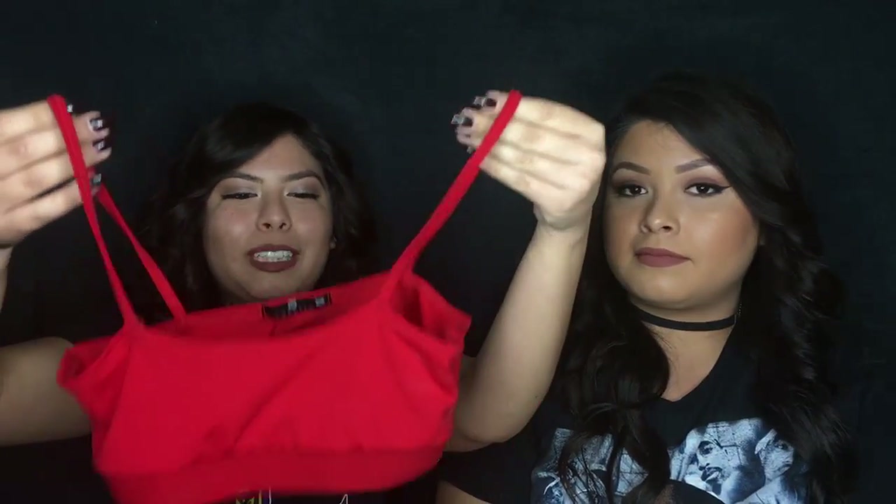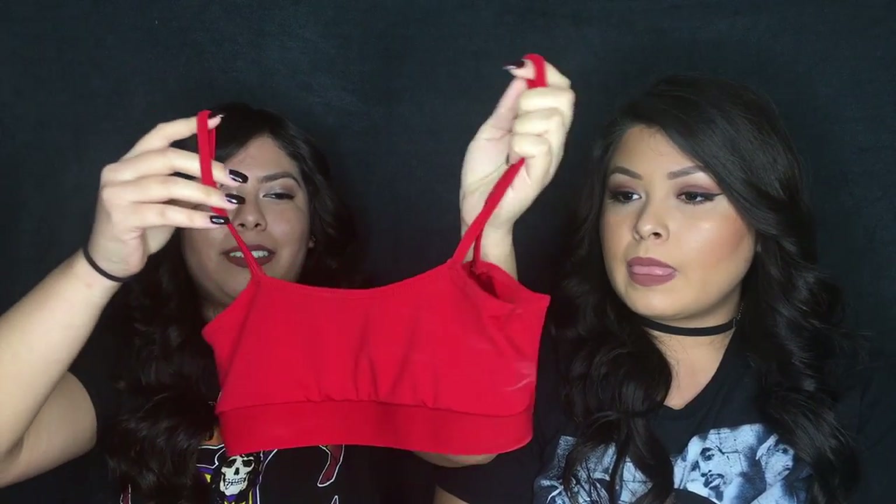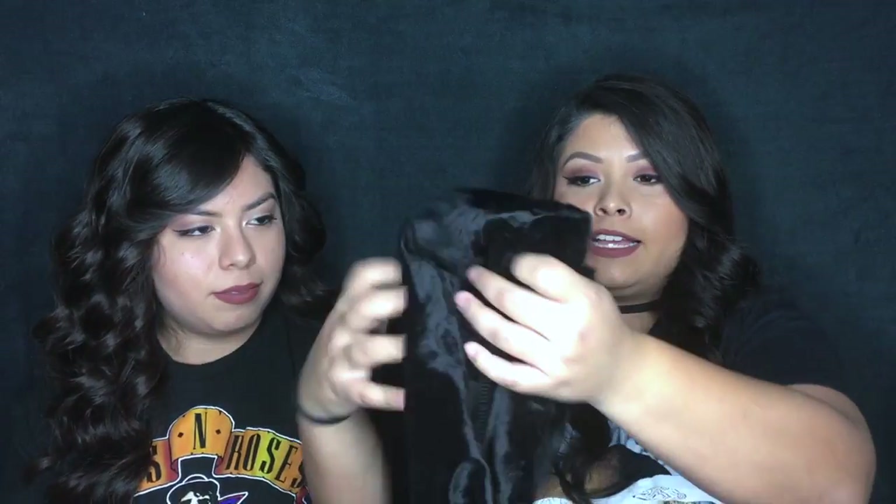The next thing I got was this bralette/sports bra. I like the color — red is really in style right now and you can wear it underneath something sheer or fishnet, which looks super nice. They were selling a matching piece set but they didn't have the red one in the set anymore.